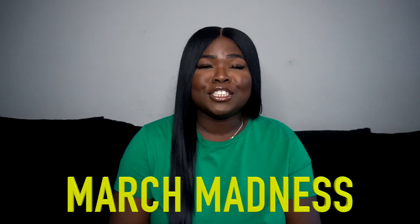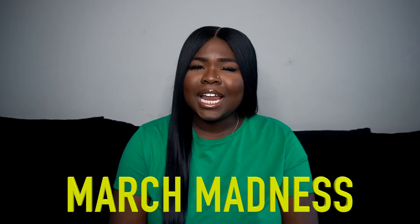If you made it to this point in the video, comment down below 'March Madness' so I know who's still following along. Let's move into skincare.